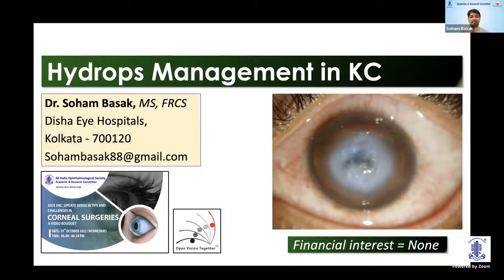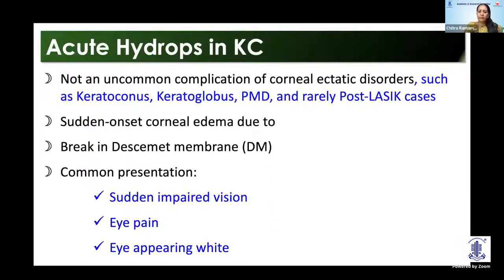I have no financial interest in this talk. So, acute hydrops — as we know, it's not an uncommon complication of any of the ectatic disorders, be it keratoconus, keratoglobus, or even pellucid marginal degeneration. It is also rarely seen in post-LASIK ectasia cases. The common presentation is sudden impaired vision with some amount of pain and the eye appearing white.